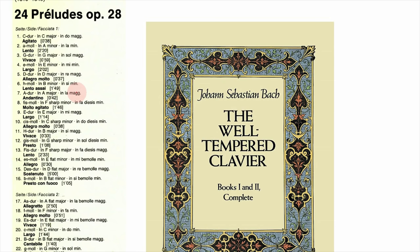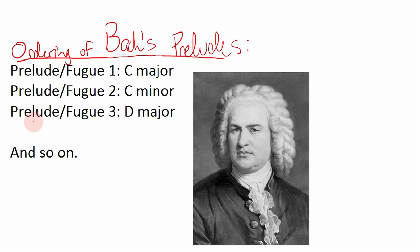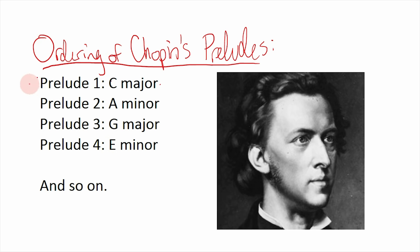First we have to discuss the preludes as a whole. There are 24 of them — one prelude for every major and minor key on the piano. This style of writing a prelude in every key is a callback to J.S. Bach's Well-Tempered Clavier, with a prelude and fugue in every key, a collection Chopin was known to have loved. A big difference is ordering: Bach goes in chromatic order (C major, C minor, D major, D minor, etc.), whereas Chopin's ordering goes from a major key to its relative minor, then jumps up the circle of fifths — C major, A minor, G major, E minor, D major, B minor, and so on.